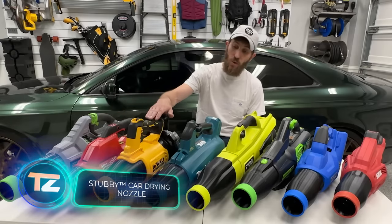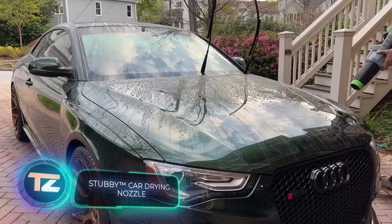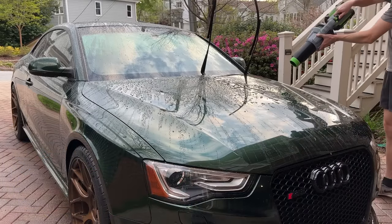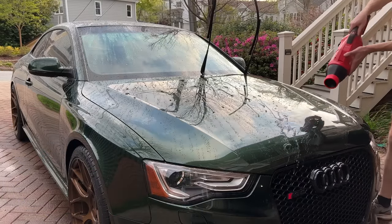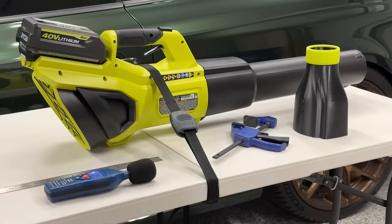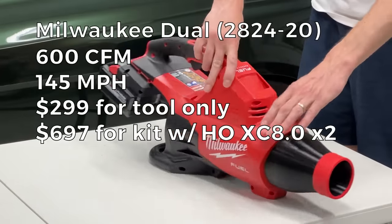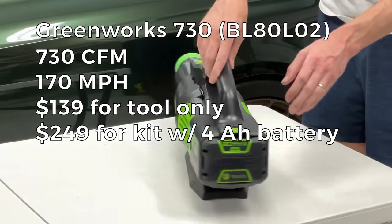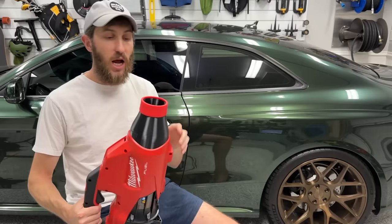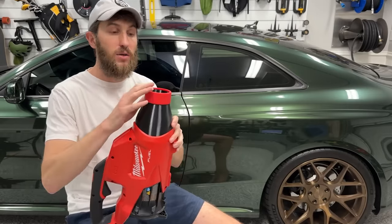Stubby Nozzle offers these intriguing nozzles at a price range of $30–40, letting you efficiently dry your car with a standard leaf blower. Crafted through 3D printing, they come in models compatible with blowers from Makita, DeWalt, Milwaukee and other brands. For an extra $16, you can attach a silicone cover to the nozzle's end to safeguard your car from unintended scratches.